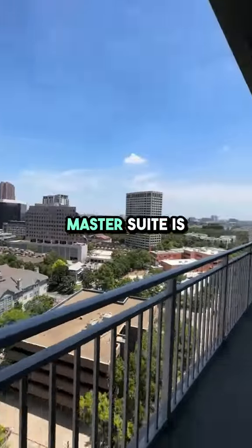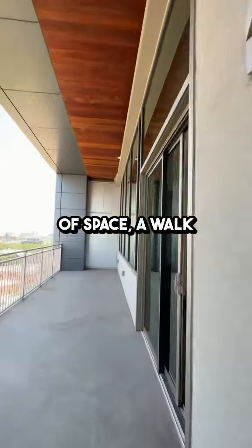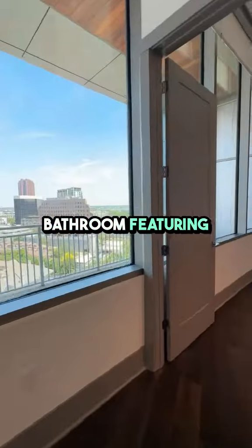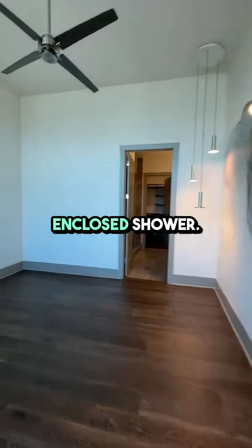Moving on to the bedrooms, the master suite is a true sanctuary. It offers a generous amount of space, a walk-in closet, and a luxurious ensuite bathroom featuring dual sinks, a soaking tub, and a separate glass-enclosed shower.